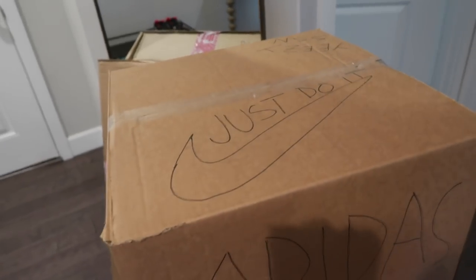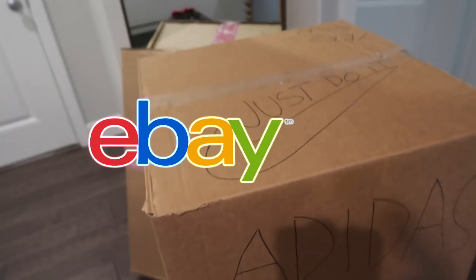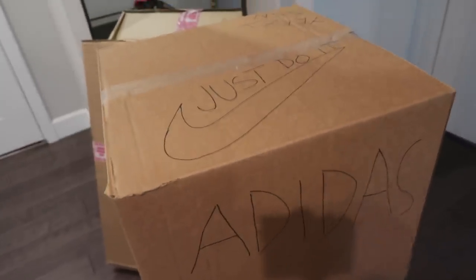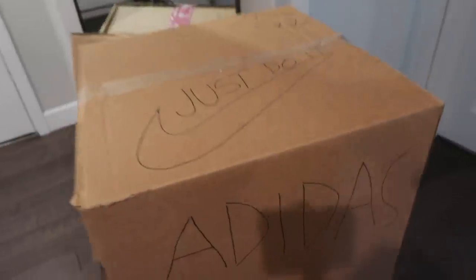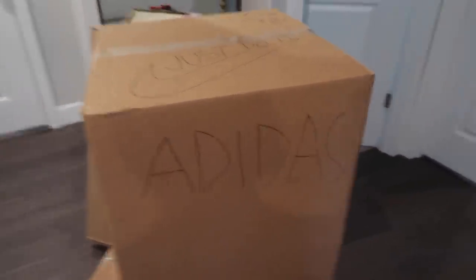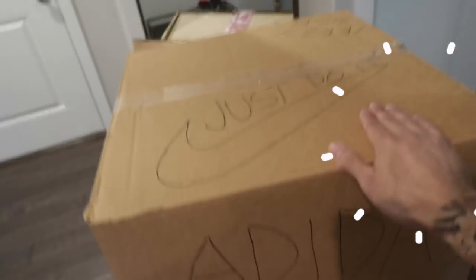Oh man, alright guys, this just came in the mail — highly requested by you guys, another eBay mystery box video. This time we decided to up the ante a little bit: $5,000. And like always, whatever I do not keep will be for sale. Okay, these are not mine by the way, stop playing.